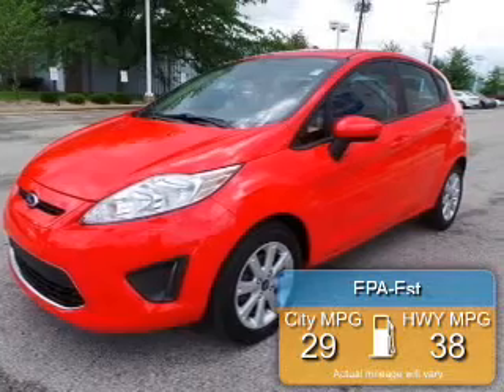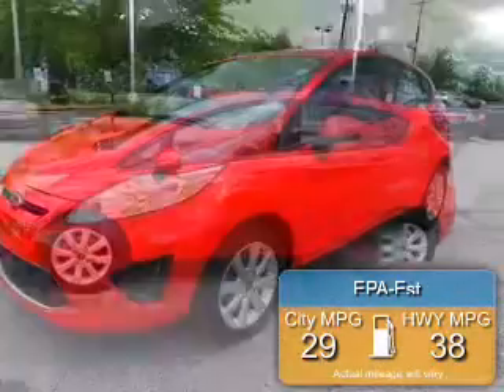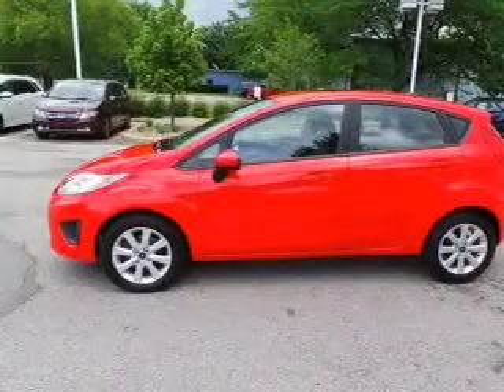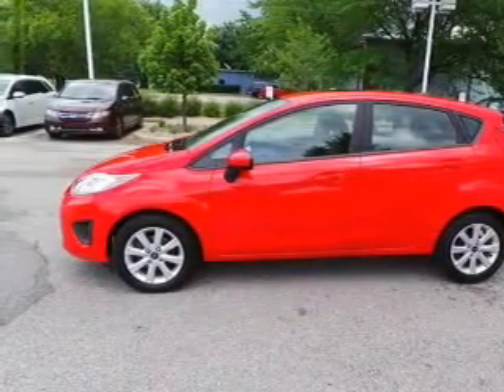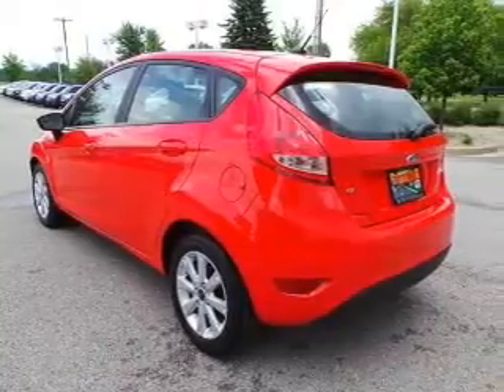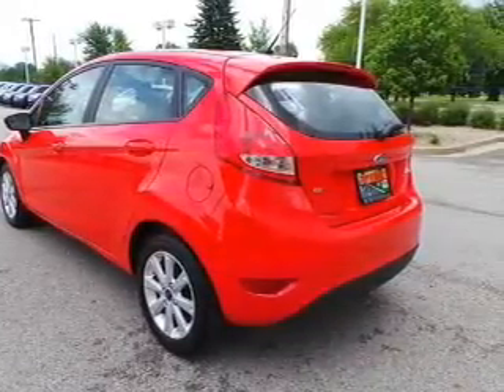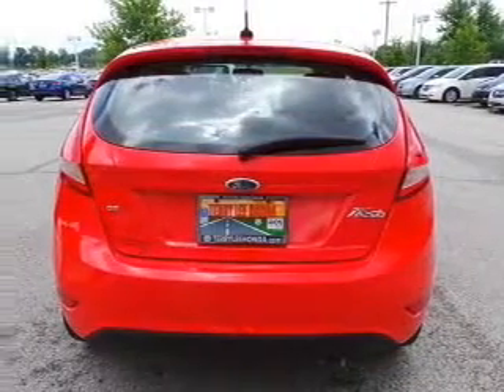Great fuel efficiency saves you money by requiring fewer trips to the gas station. The features include digital audio input, tilt and telescopic steering wheel, a spoiler, power seats, keyless entry, a trip computer, an MP3 player, privacy glass, air conditioning, and power windows.